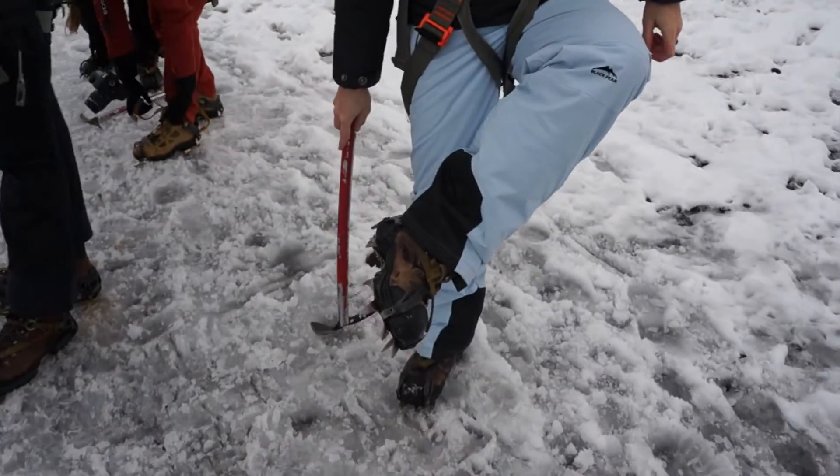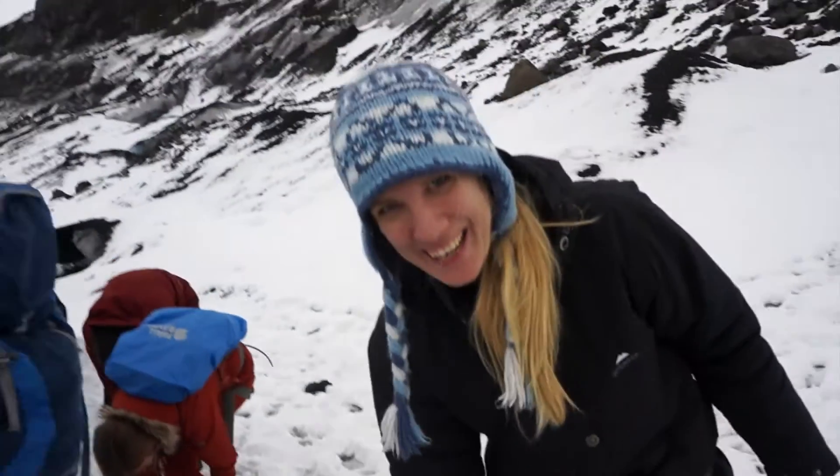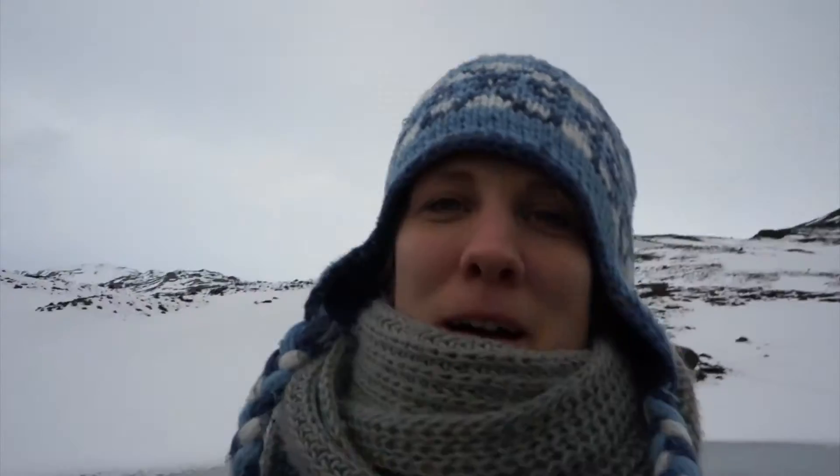I'm ready to conquer a glacier! I hope I can do this — my fingers are already cold. I don't know how I'm gonna handle doing any video up there while hiking, but we'll see.